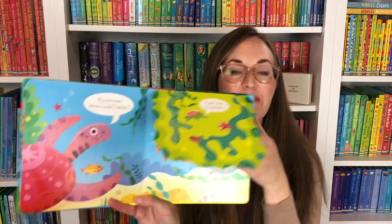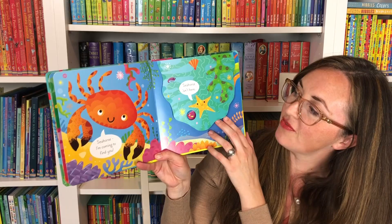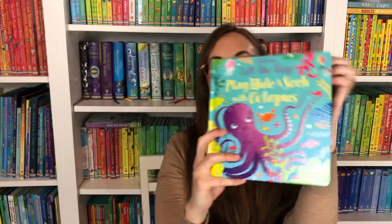Play Hide-and-Seek with Octopus — little children love to find the missing creatures. Another peek-a-boo book as they're hide-and-seeking. Hide-and-seek is just the best game for children, isn't it? Beautiful illustrations. Seahorse, I'm coming to find you. Seahorse isn't here. Oh yes I am! So, so sweet.